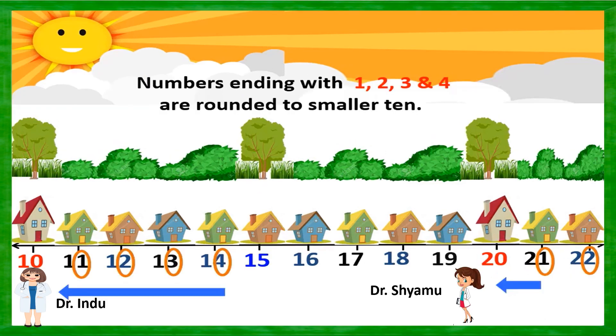You can observe one important thing here. Numbers ending with 1, 2, 3, and 4 are rounded to the smaller tens. What does it mean? You can see 11, 12, 13, 14 — in the ones place we have 1, 2, 3, and 4. When we have these numbers in the ones place, we round down — go backward to 10 — meaning we visit Dr. Indu's clinic.